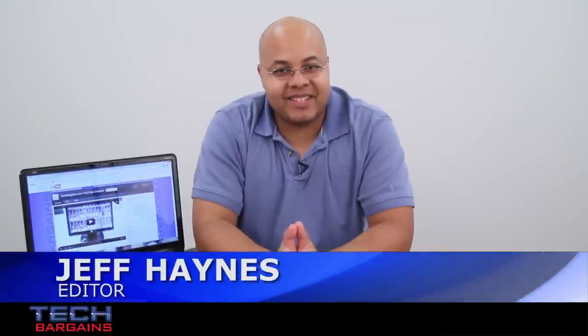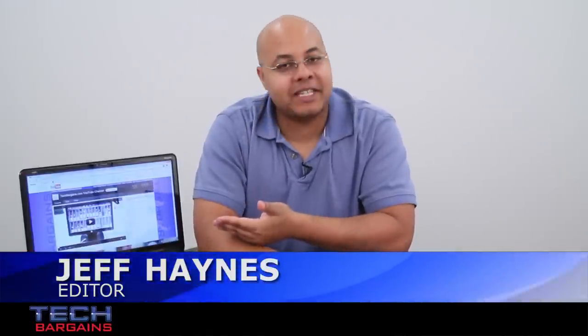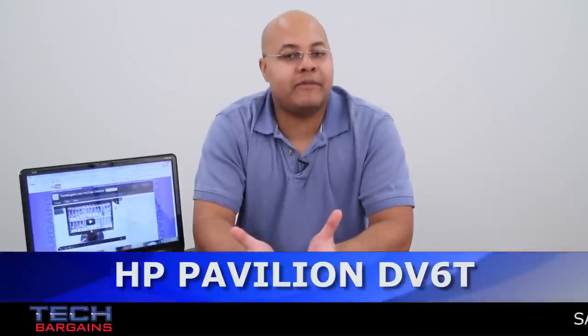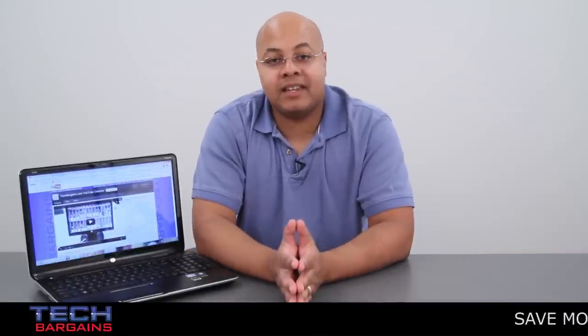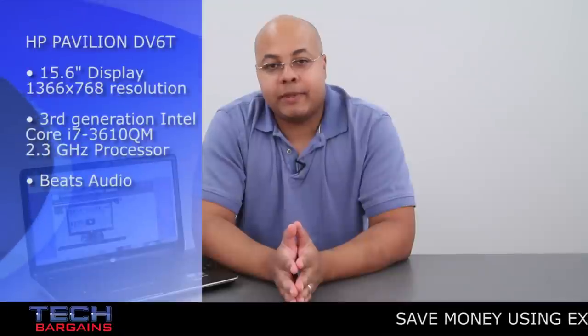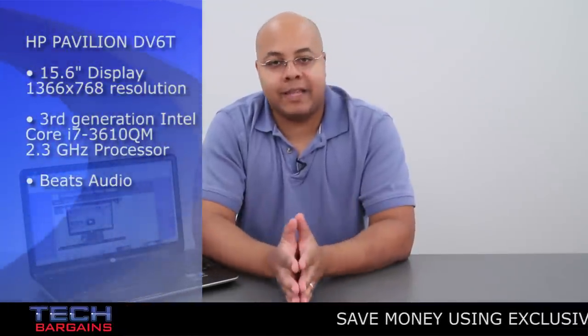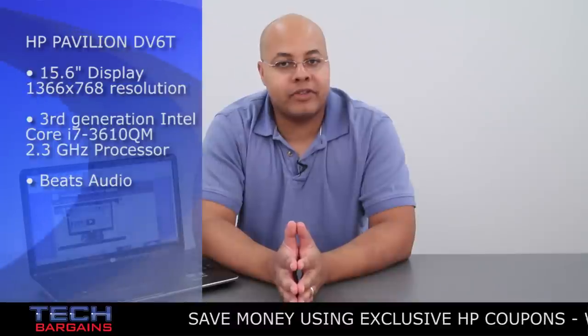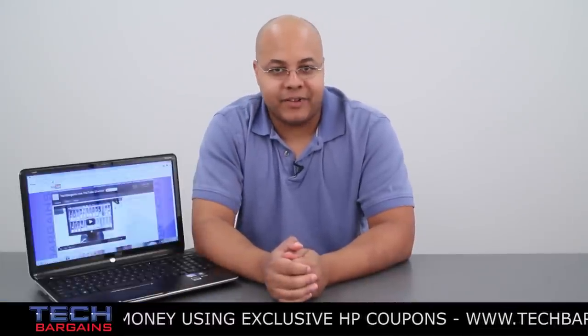What's up? I'm Jeff Heans from TechBargains, and this is the video review of the HP Pavilion DV6T laptop. Whenever a new processor is released, computer manufacturers spend a lot of time updating and customizing their systems to take advantage of the new hardware. HP recently updated its entire line of laptops to take advantage of the Ivy Bridge processors. So does the addition of Ivy Bridge turn this DV6T into the ultimate entertainment laptop? Let's find out.